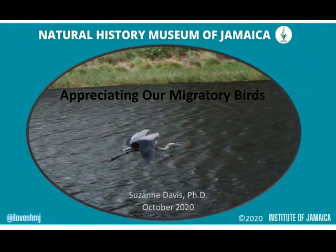Hello, my name is Suzanne Davis. Glad you could join me today as the Natural History Museum of Jamaica celebrates World Migratory Bird Day.